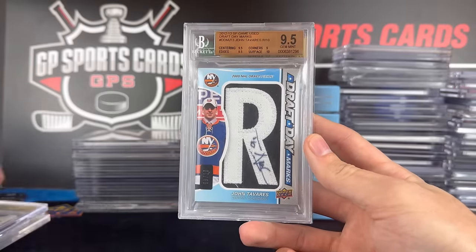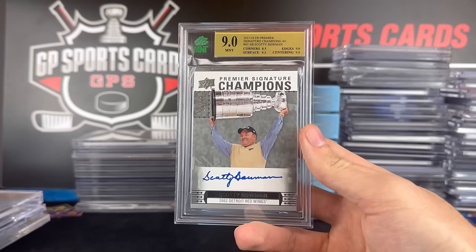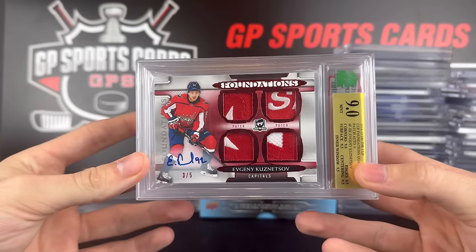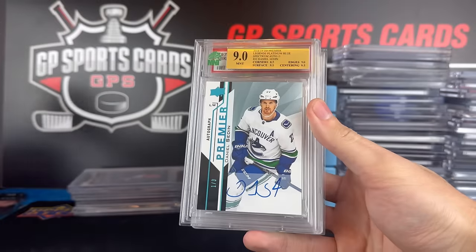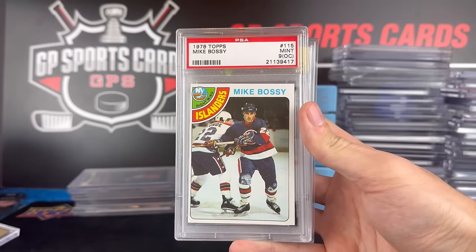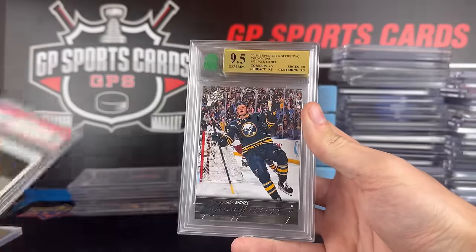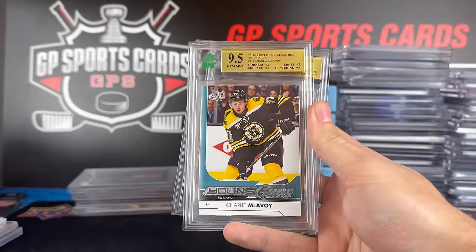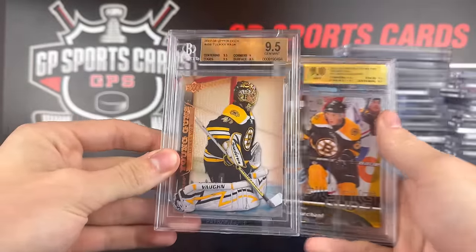There's another Tavares behind it — Draft Day Marks, 9.5 out of 10. And a beautiful Scotty Bowman Championship Auto. Here's a Quad Foundations out of five — we actually have the 1-of-1 version of this card too. Behind it, we have the out-of-three Sundeen autograph from Premiere. A beautiful Mike Bossy Topps PSA 9, but off-centered unfortunately — still a wicked card. 9.5 Jack Eichel, Charlie McAvoy 9.5, Brad Marchand, and Tuukka Rask.